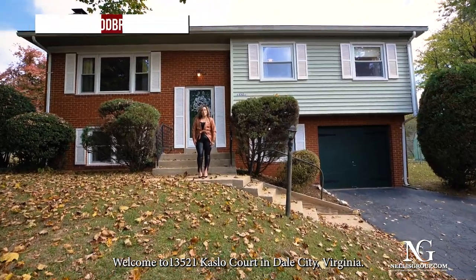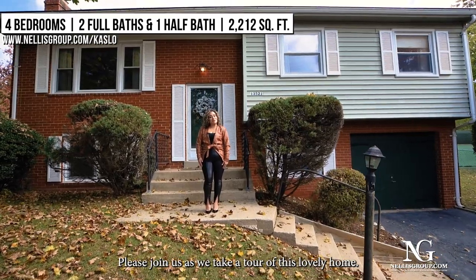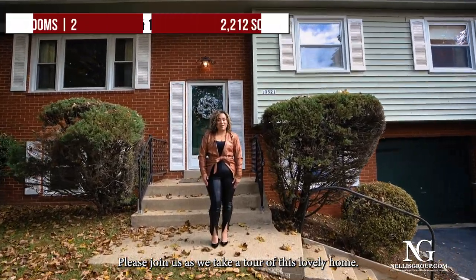Welcome to 13521 Caslow Court in Dale City, Virginia. Please join us as we take a tour of this lovely home.